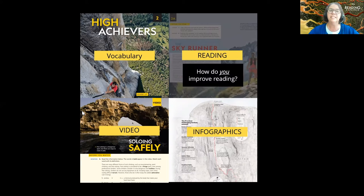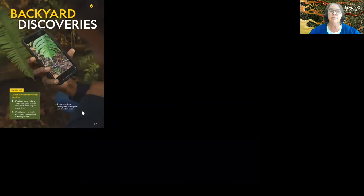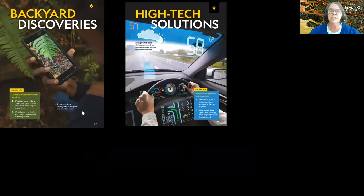So we've asked the question: how do you improve reading? What we've found is you want to meet students where they're at. You want to have real-life themes. For example, backyard discoveries on biology and ecology, high-tech solutions for technology, finding wonders in archaeology.